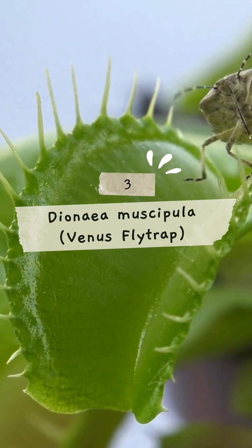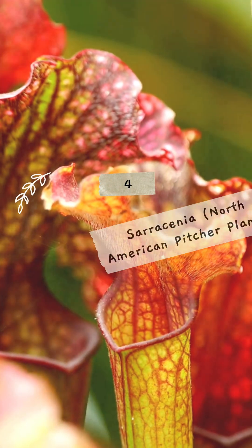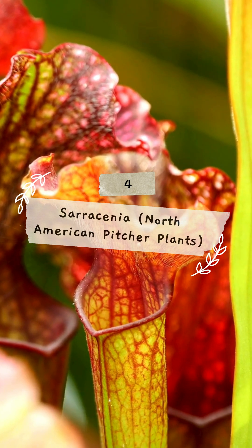3. Dionaea muscipula, snaps shut on insects with specialized leaves. 4. Sarracenia, lures insects into tube-shaped leaves with nectar.